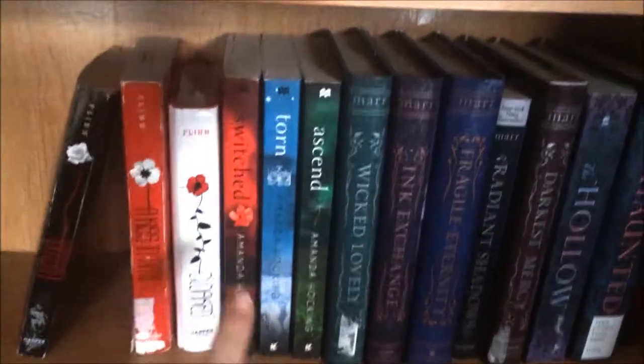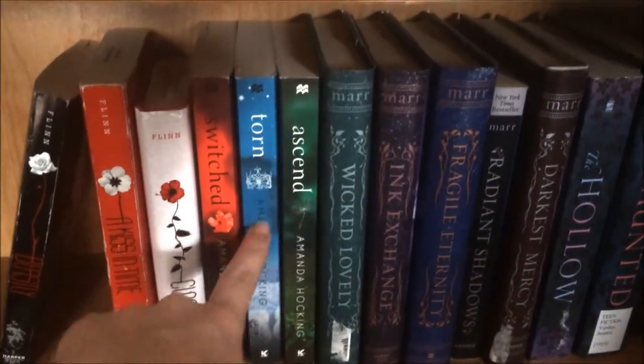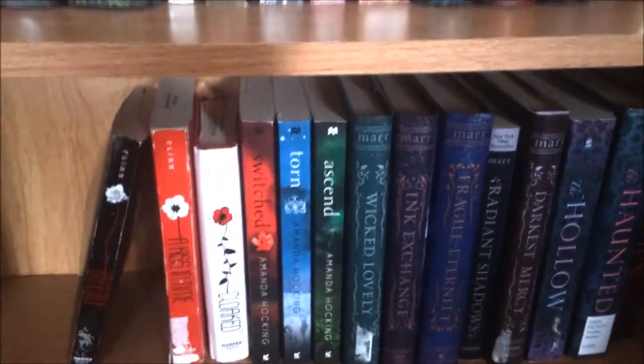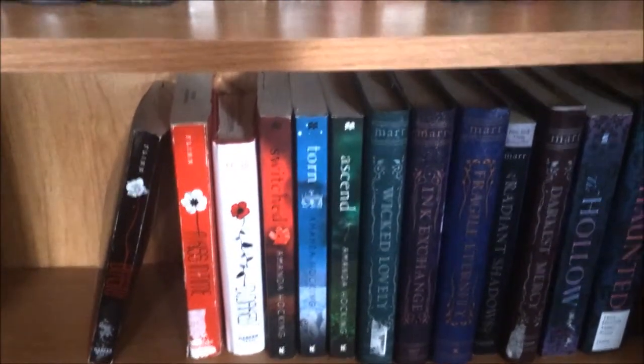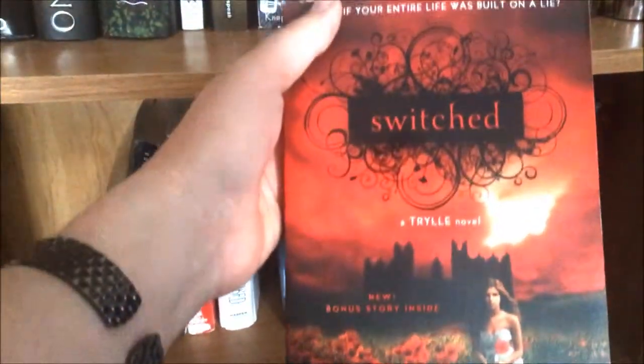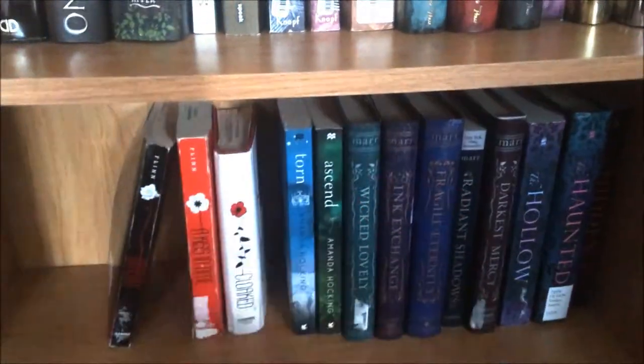The next three novels are the Trylle Trilogy by Amanda Hocking: Switched, Torn, and Ascend. The reason I bought those was for the covers as well — they're pretty awesome. I've not read them yet, though. Shocker, I know.